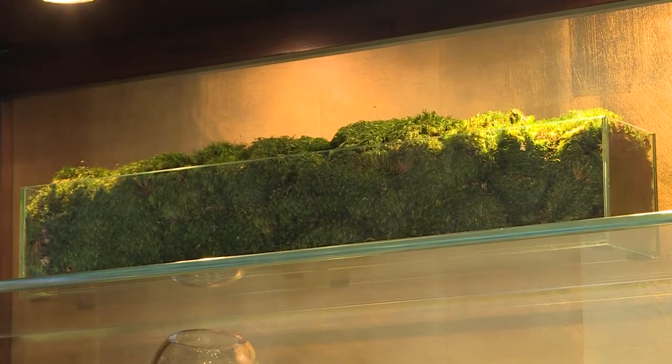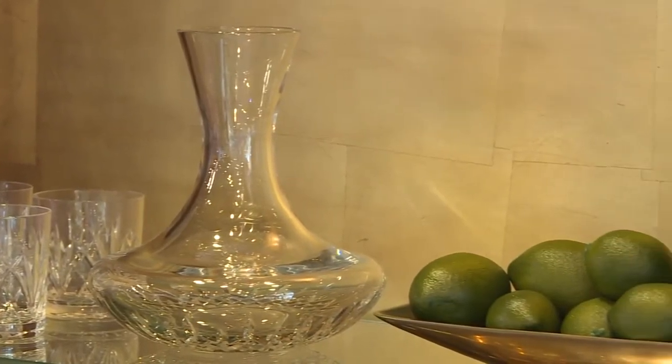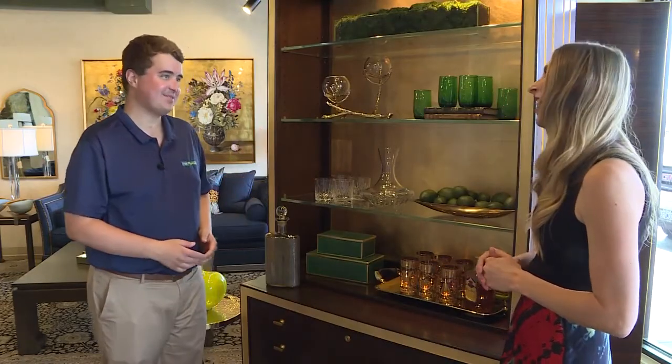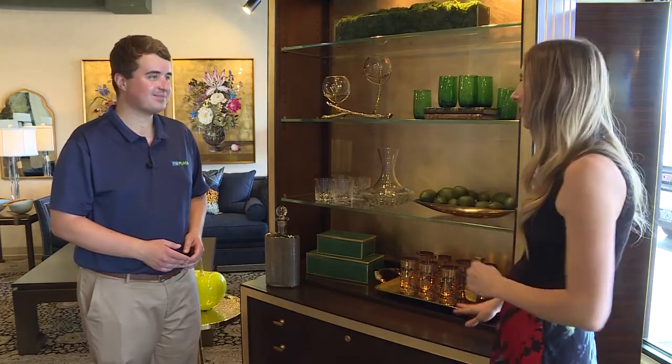We also want to use our best fine china for this. I would only set out your prettiest bottles and decanters, like some of the previous looks. You want to make sure it's styled nicely and organized. This is beautiful — I can see this in my own home.